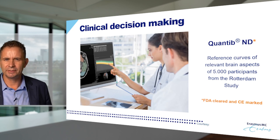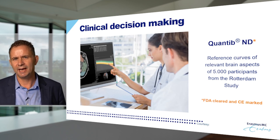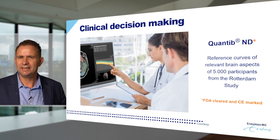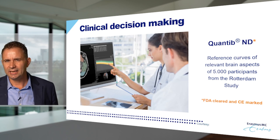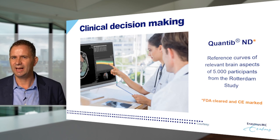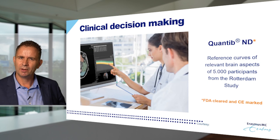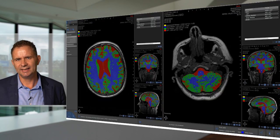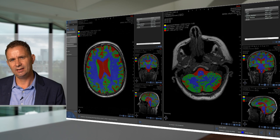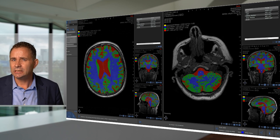Then we make the next step: how do we bring this to the clinic? Tools need to be brought to the patient through collaboration with companies. Software developed in an academic setting needs to be approved by regulatory bodies. We initiated a company from Erasmus MC — Quantip — in which tools developed within Erasmus MC form the basis of a clinical tool. What this tool does for the clinician is compute for an individual patient the same aspects of the brain as we did in the Rotterdam Study, generating many markers that reflect aspects of the patient's brain.